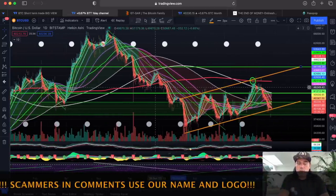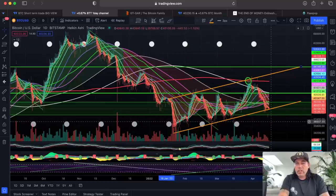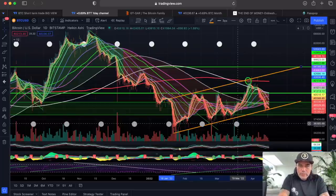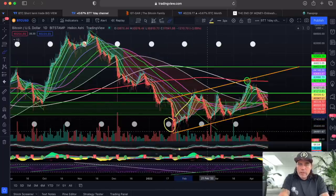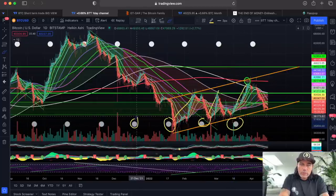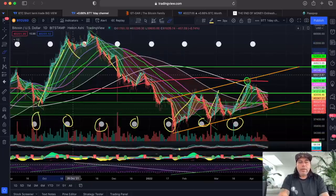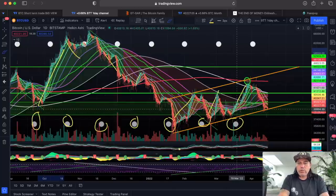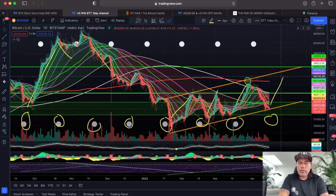The GTGAR indicator shows a lot of interesting information, including the moon cycle — full moon on the bottom, new moon on top. Looking back at history, every full moon: pump, pump, pump, small pump, dump, dump, massive pump. Out of seven full moons there were five pumps and two dumps. We're going to see a full moon tomorrow — could that indicate a pump? Really interesting on the GTGAR.